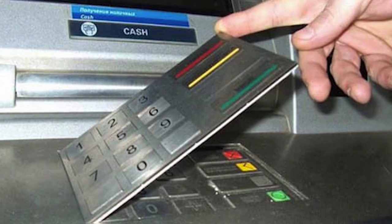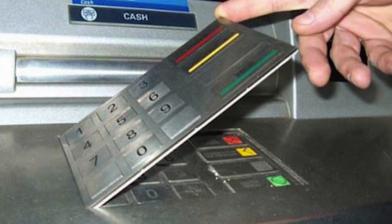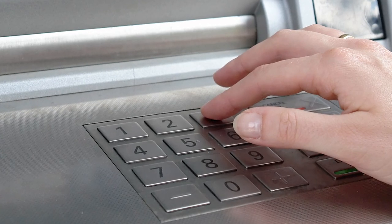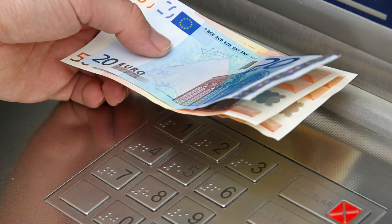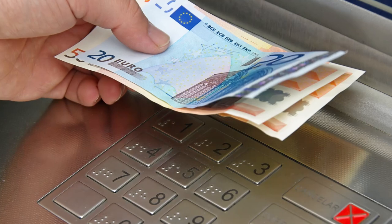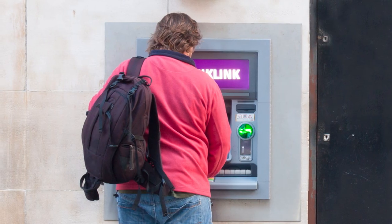Fake Pads. Thieves place a fake keypad on top of the existing pad with the aim of stealing your PIN. The worst part of this technique is that users will proceed with their transaction uninterrupted, not noticing any kind of malfunction. Scammers will use your stolen PIN to retrieve money from your account, but it might be too late before you realize. Show preference to cash points that feature a digital keypad.